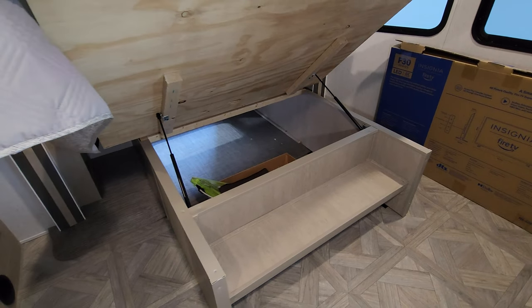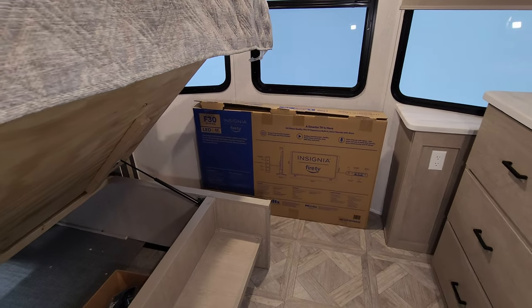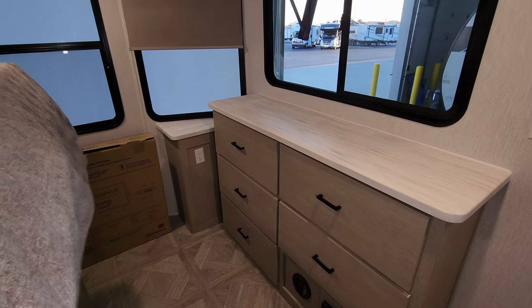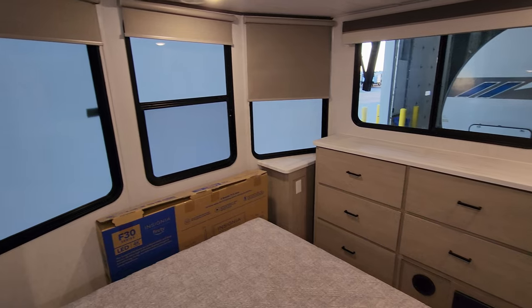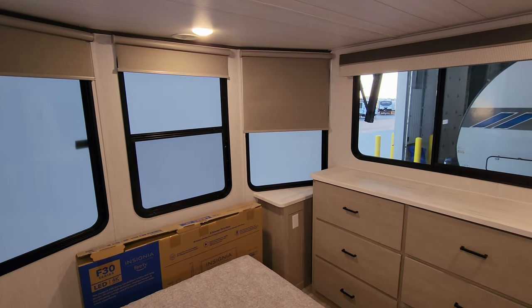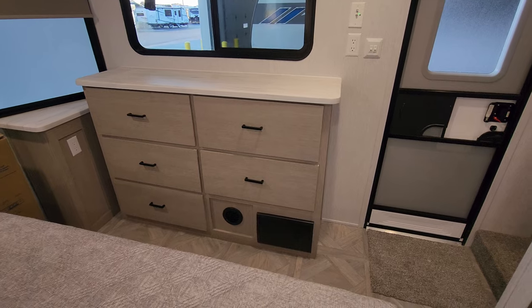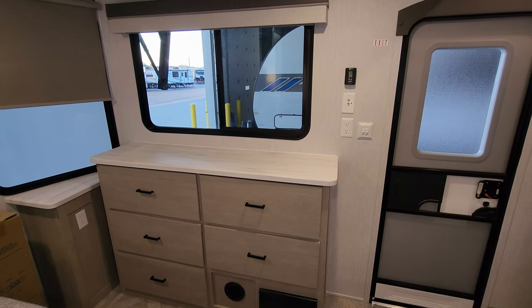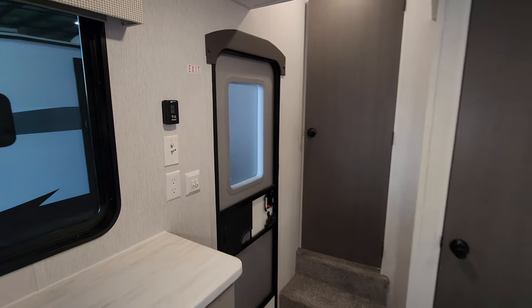The bed raises up with storage underneath, plus a little shelf space. The main subfloor is all vinyl, and the slide-out floor has the woven material again. There are very large windows in the bedroom — the middle one opens, and the one above the dresser also opens. There's an electric breaker box with fuses down there, a few electric outlets, TV hookups, a digital thermostat for the second air conditioner, and a secondary entry-exit door with a screen door.